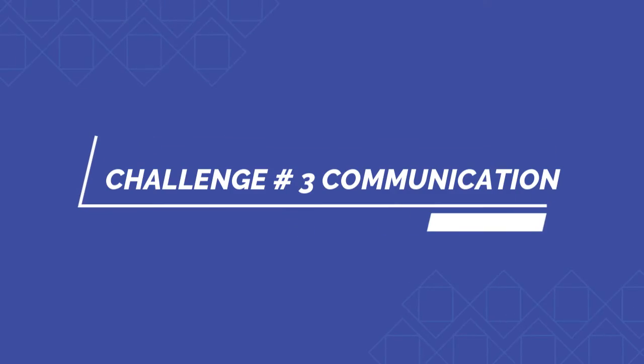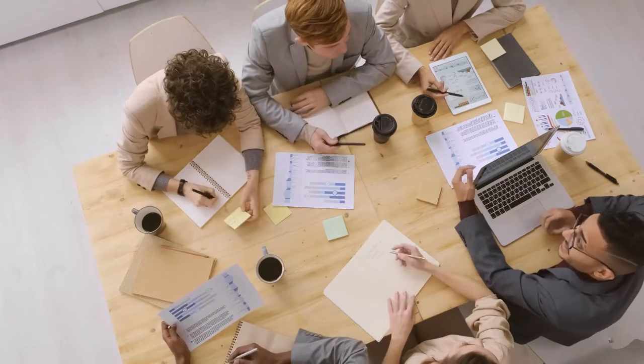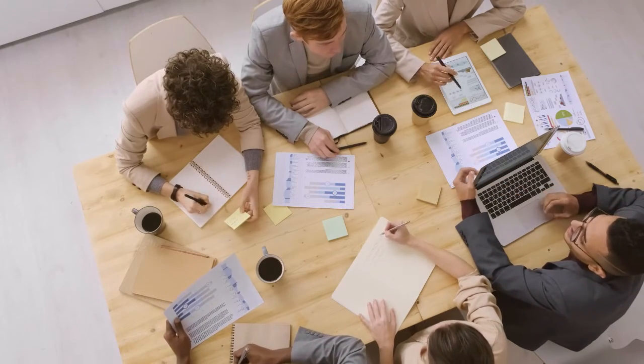The third challenge is stakeholder communication. Remember, communication is the key to the success of any project. A common role scenario involves negotiating expectations and delivering difficult news effectively, sometimes both at the same time.